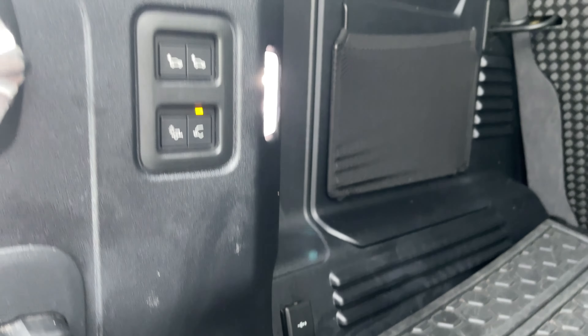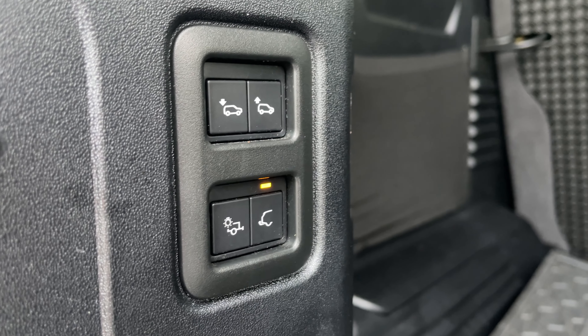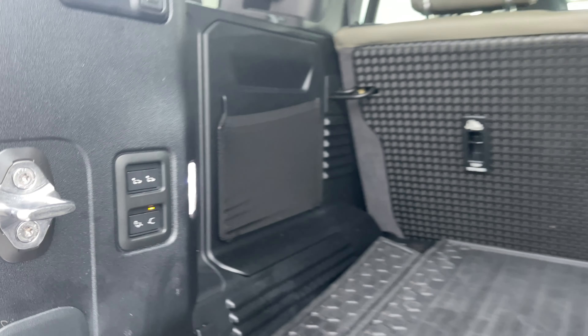Located on this control panel here, we have the ability to raise and lower the vehicle's ride height to help with loading the vehicle, and also access our electrically deployable tow bar.